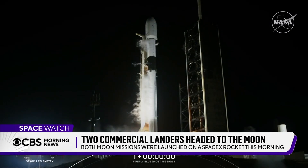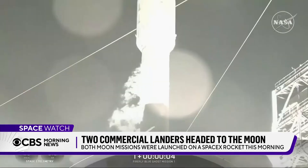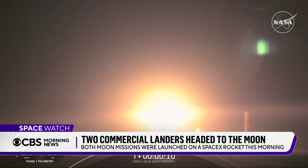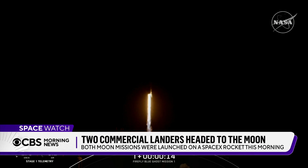Three, two, one, ignition, and let's go. And there we go. A pair of commercial landers are now headed to the moon. Early this morning at the Kennedy Space Center in Florida, SpaceX launched two moon missions on its Falcon 9 rocket.